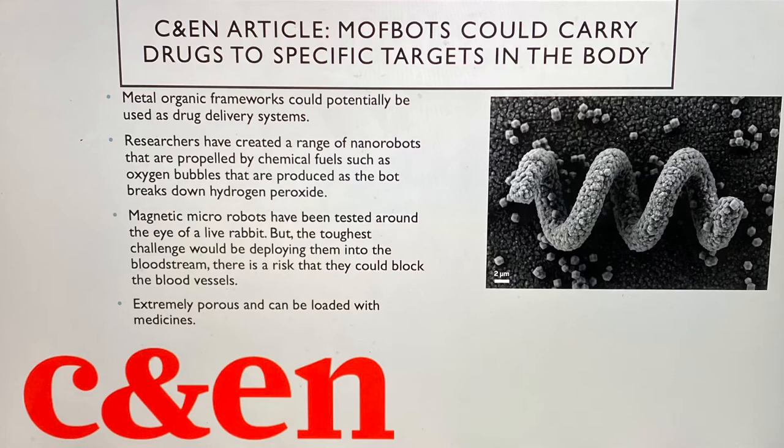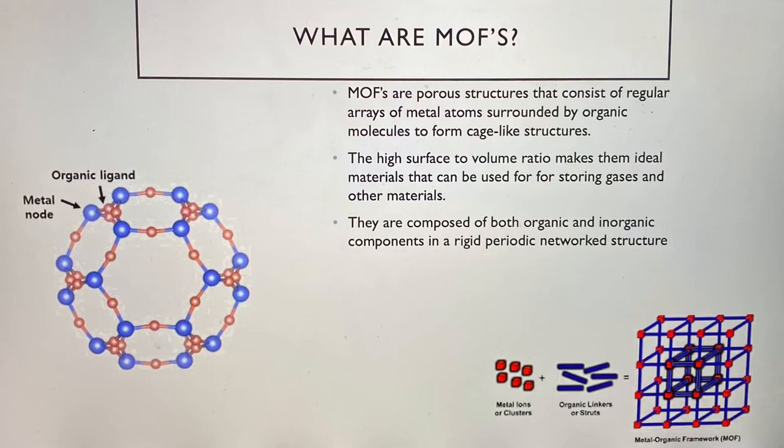Drug molecules can also be attached to helical swimmers using organic linkers and are designed to release the drug once they meet a specific enzyme. But propelling them into the body could cause other problems, such as blocking of blood vessels and could even damage healthy tissue. The solution to this is to make the whole bot biodegradable so that it actually dissolves once it's done with its job. They are actually showing great potential to be used as drug delivery systems. According to the C&E article, mothbots could carry drugs to specific targets in the body.